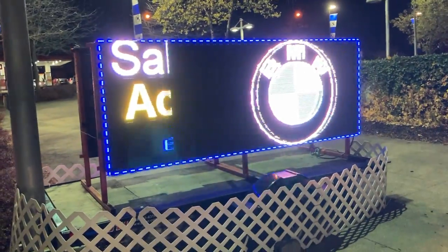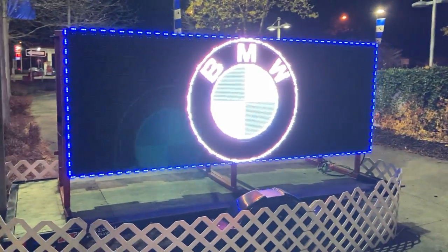LEDsigns.com — ends with a Z — 800-955-0505.